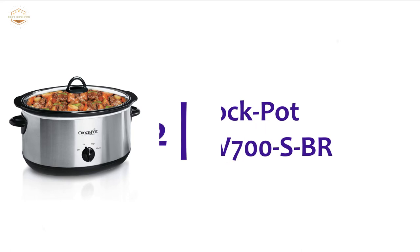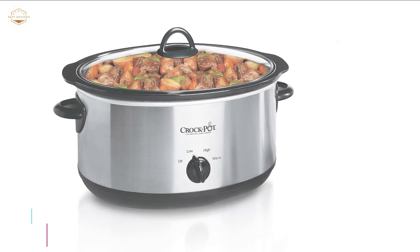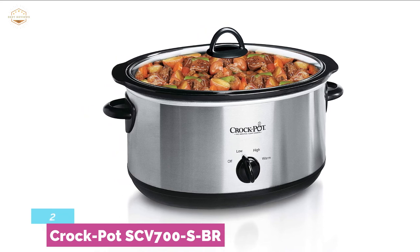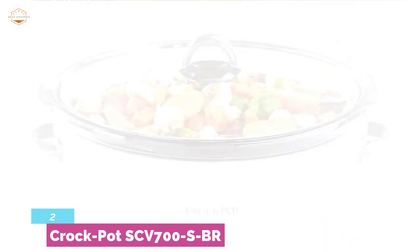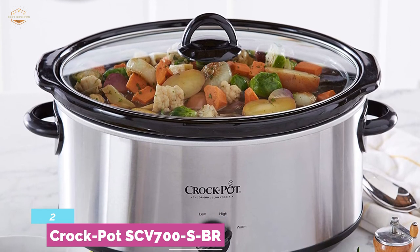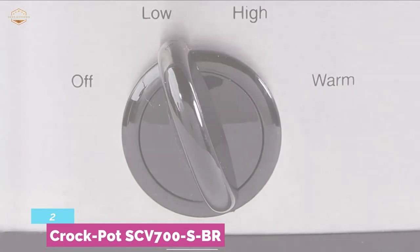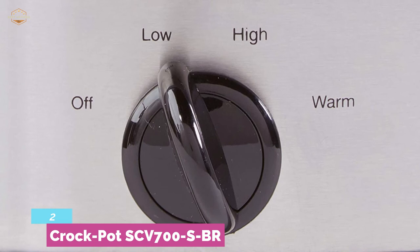Number 2 in our list is the Crock-Pot SCV700SBR. With 7 quarts of capacity and an oval shape, this slow cooker can cook food for 9 or more people and is ideal for a 7-pound roast. It works with a convenient warm setting to cook perfectly. It uses less energy than a conventional oven, making it a money-saver. The removable stoneware is dishwasher safe, and the stainless steel finish makes it durable and attractive. With a digital display, you can conveniently control the cooking functions.